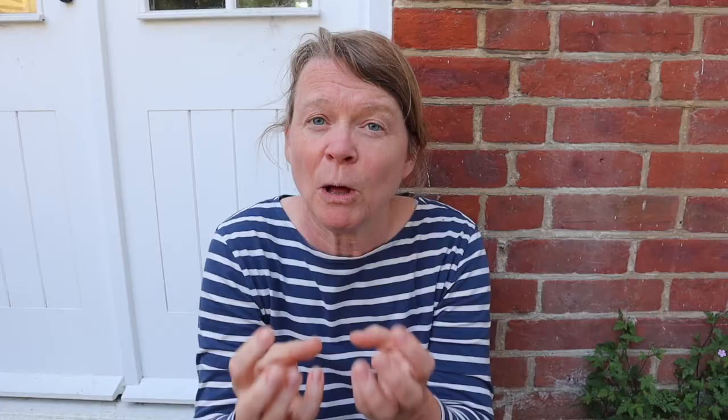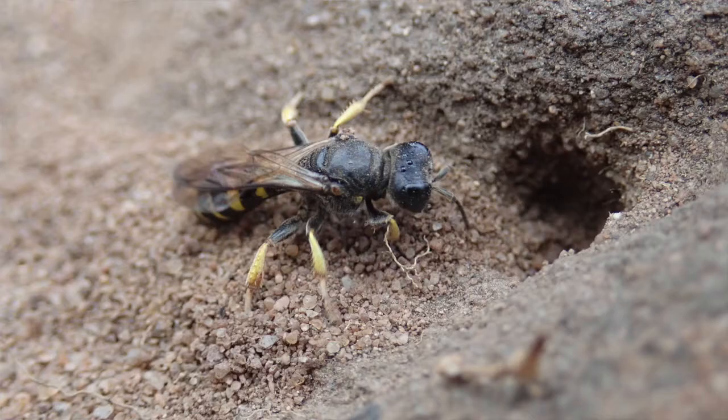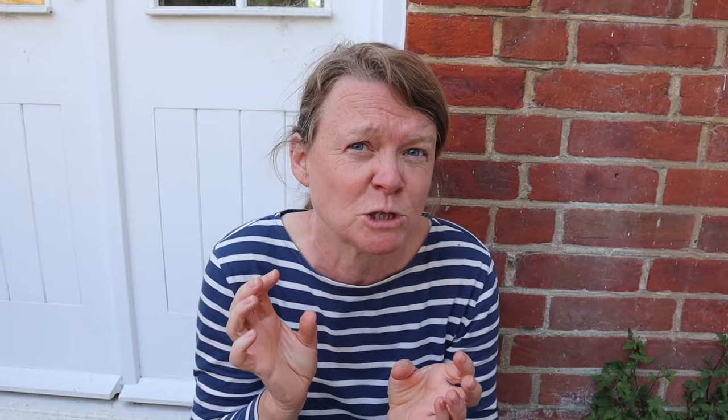Some plants use iridescence in a deceptive way. This is a bee orchid mimicking a bee to attract it for pollination — it won't offer any nectar, it's just deceiving the bee. The fly orchid does the same: it's adapted to attract male digger wasps, producing pheromones that smell of female digger wasps, and it's shiny and iridescent so it looks like the shining bodies of female digger wasps. Plants can be pretty tricky.